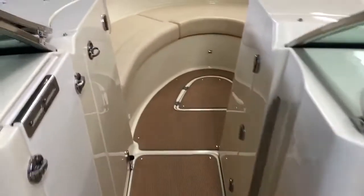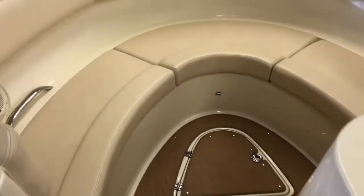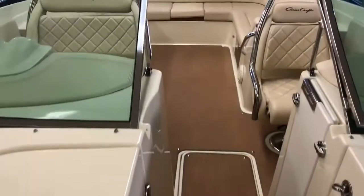Walking up to this wide, spacious, deep open bow, and then looking back into the boat.